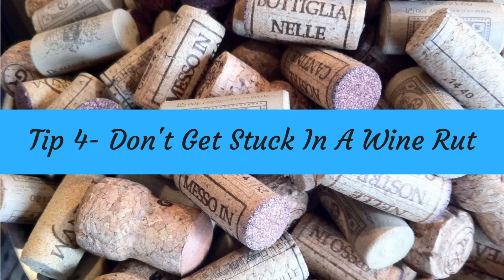Tip number four: don't get stuck in a wine rut. It gets boring when you just stick to the same wine and buy the same bottle again and again. There are literally millions of bottles of wine out there, so don't limit yourself — go out and explore them. This actually happened to me a little while ago; I got stuck in a wine rut where all I was doing was buying Marlborough Sauvignon Blanc. There are fantastic Sauvignon Blancs coming out of New Zealand, but there's a huge wine world outside that region and outside the Sauvignon, so get exploring and get tasting.